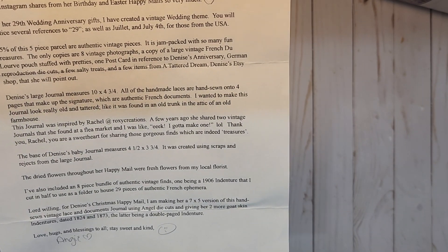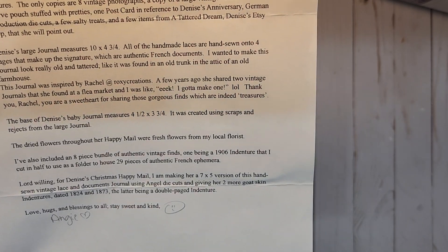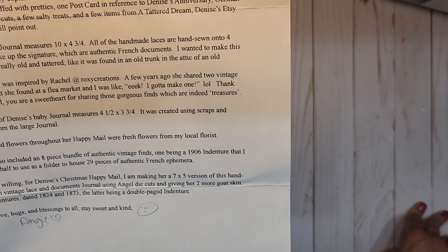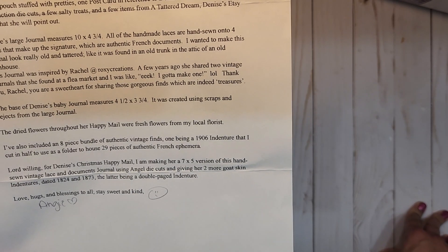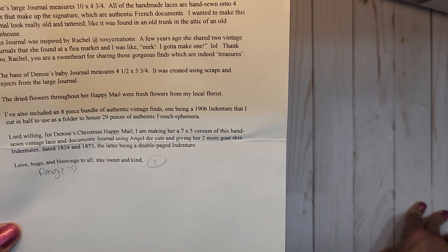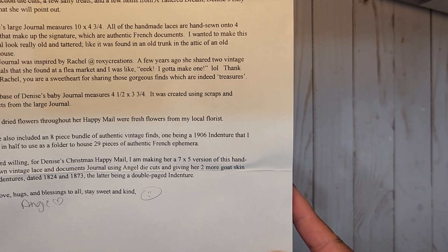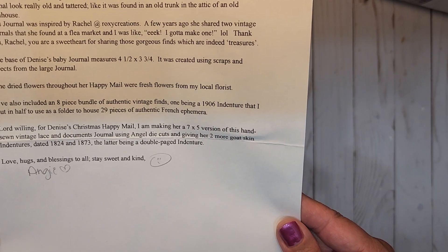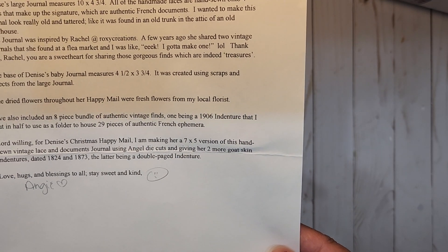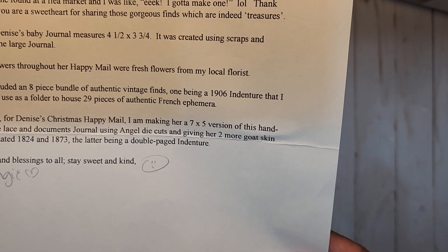The base of Denise's baby journal measures 4½ by 3¾ inches. It was created using scraps and rejects from the large journal. The dried flowers throughout her happy mail were fresh flowers from my local florist. I've also included an eight-piece bundle of authentic vintage finds, one being a 1906 indenture that I cut in half to use as a folder to house 29 pieces of authentic French ephemera. Lord willing, for Denise's Christmas happy mail I am making her a 7 by 5 version of this hand-sewn vintage lace and documents journal using angel die cuts and giving her two more goat skin indentures dated 1824 and 1873, the latter being a double-paged indenture. Love, hugs and blessings to all. Stay sweet and kind — Angie.